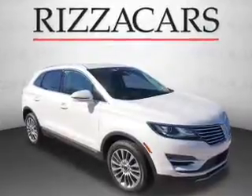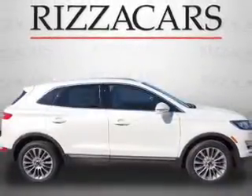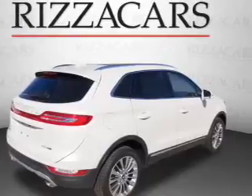Presenting the 2016 Lincoln MKC. It's powered by a 2-liter engine and an automatic transmission. Great fuel efficiency saves you money by requiring fewer trips to the gas station.